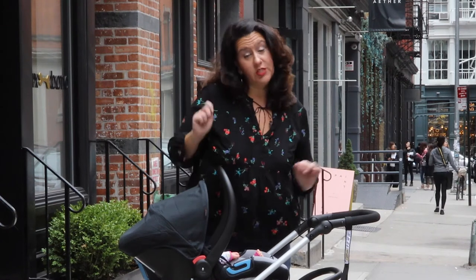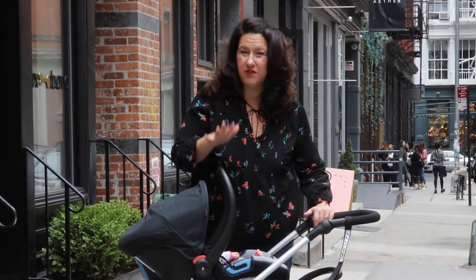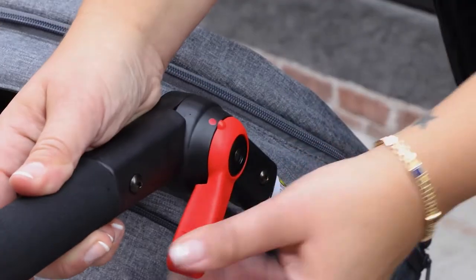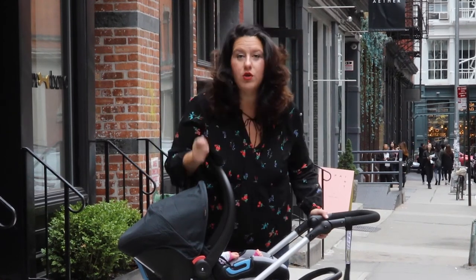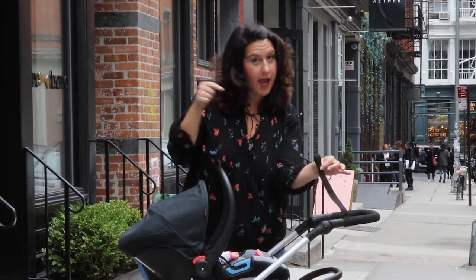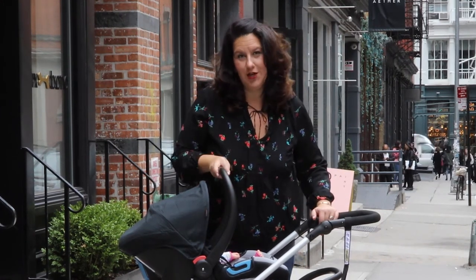Another feature I'm super sweet on is the way that the wheels lock. Many strollers on the market have a brake on the back that you have to use with your foot. This one has it on the handle. What's so awesome about that is that not only is it easy to lock, roll, and go, but you could also use it as a jogging stroller because it does have a super handy strap and a quick lock. You could take these babies out for a nice jog.